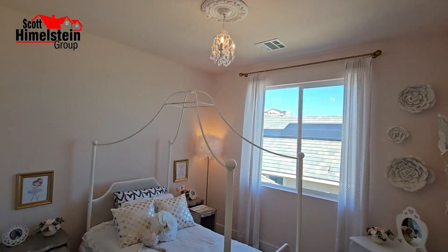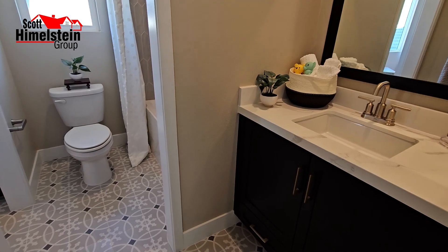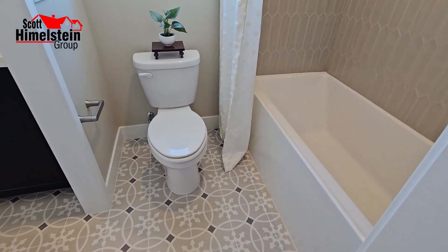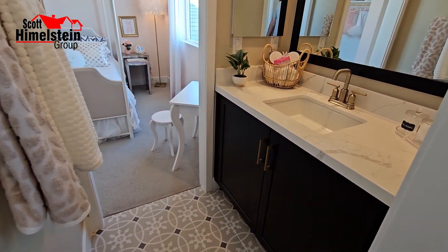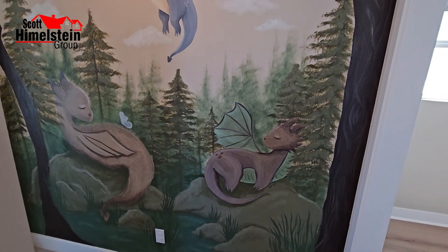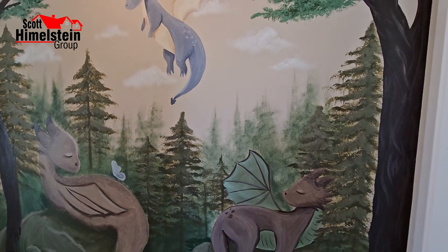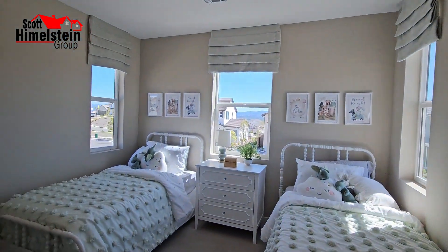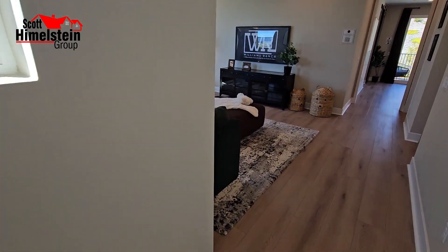Continuing upstairs, there's a bedroom painted beautifully in a light off-white pink. Then there's a shared bathroom with quartz countertop, shower and tub with upgraded tile, and another vanity that attaches to the adjacent bedroom. And there's another bedroom across the hall — most likely another kid's bedroom. So you've now seen two of the bedrooms upstairs, the optional fifth bedroom, and the loft.